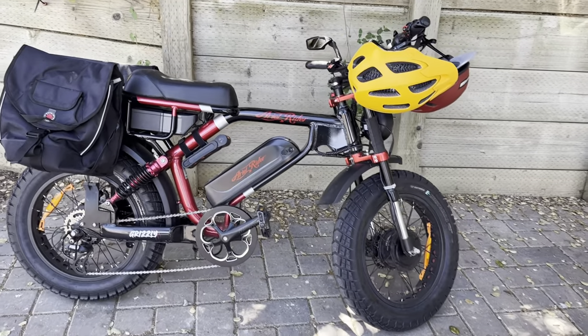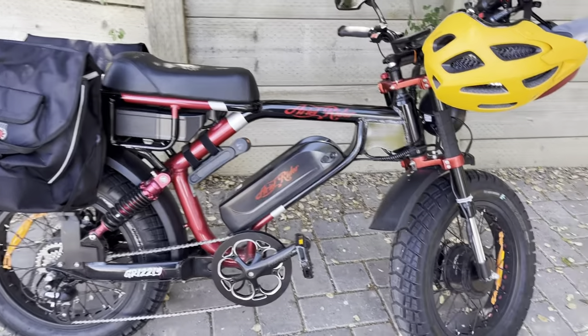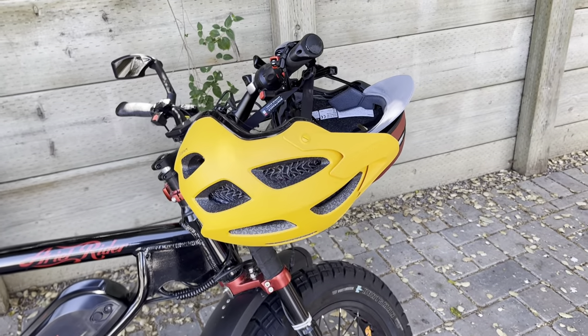So I got a new helmet from a brand called Exneedo, and I thought I would just do a quick share.